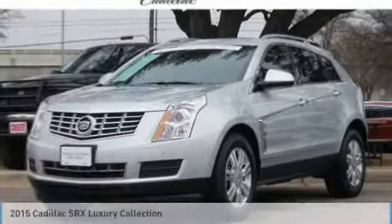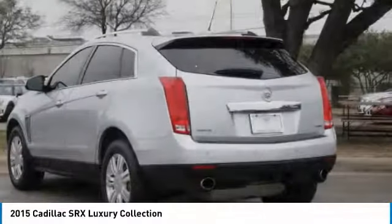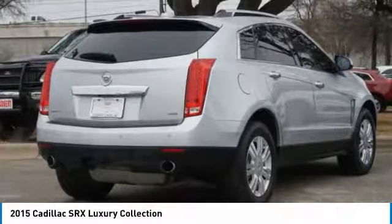Hi, and take a look at the 2015 SRX. The Cadillac SRX is beautiful from every angle. For driving enthusiasts, there's track-tuned handling, advanced engine power, and the added confidence of available all-wheel drive.